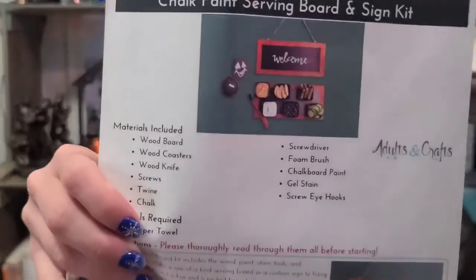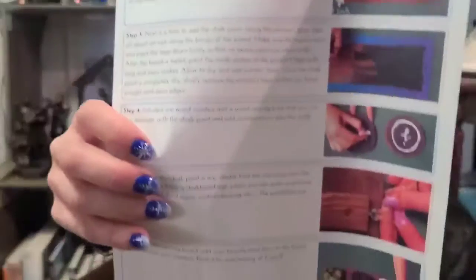This month is a wood chalk paint serving board and sign kit. Materials included are: wood board, wood coasters, wood knife, screws, twine, chalk, screwdriver - we even get a screwdriver - a foam brush, chalkboard paint, gel stain, and screw eye hooks.